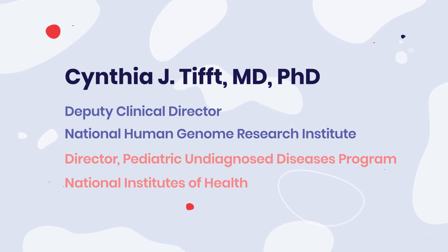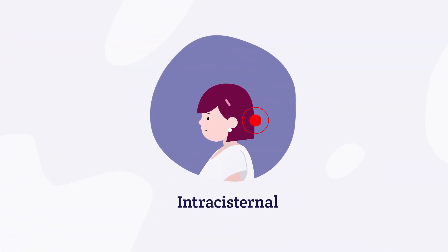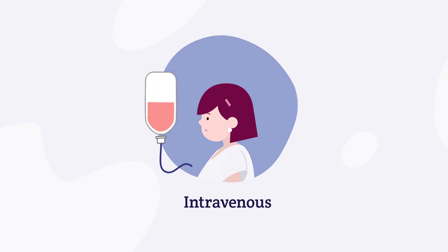There are currently two routes that gene therapy treatment for GM1 can be given: intracisternal, meaning injection at the base of the skull, and intravenous, which is into a vein.